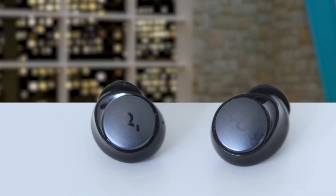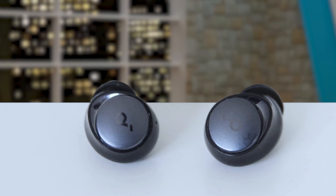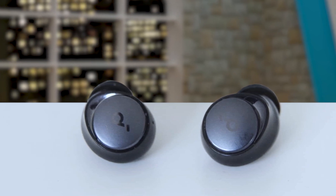What sets the Space A40 apart is its automatically tailored noise cancelling feature, which adjusts based on your surroundings, ensuring a personalized experience whether you are indoors, outdoors, commuting, or travelling. The 50-hour playtime is remarkable, with 10 hours on a single charge and 4 hours from a quick 10-minute charge.